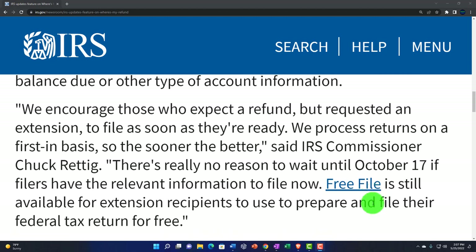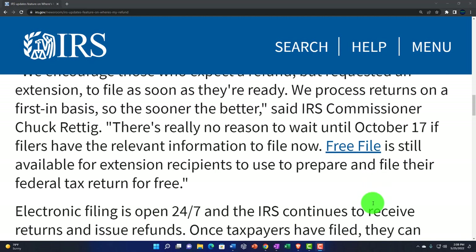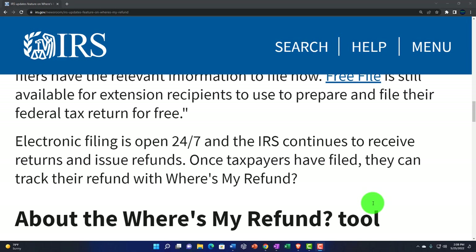End quote, said IRS Commissioner Chuck Reddick. Quote: "There's usually no reason to wait until October 17th. If filers have the relevant information to file now, Free File" — there's a link to that here — "is still available for extension recipients to use to prepare and file their federal tax return for free." That's the link that gets you to the third-party software. You want to use that if your income is below a certain threshold, and you will not have access to it after the extension deadline on October 17th. So if you're planning on using that, use it before that time.